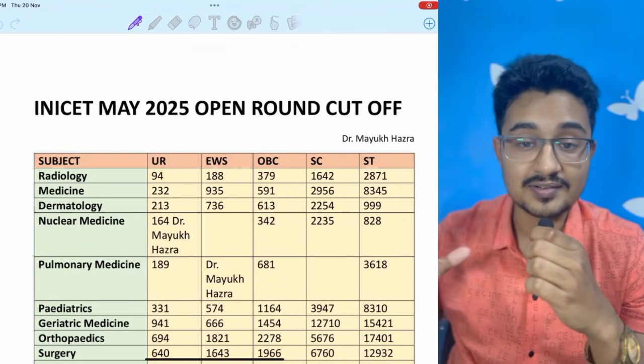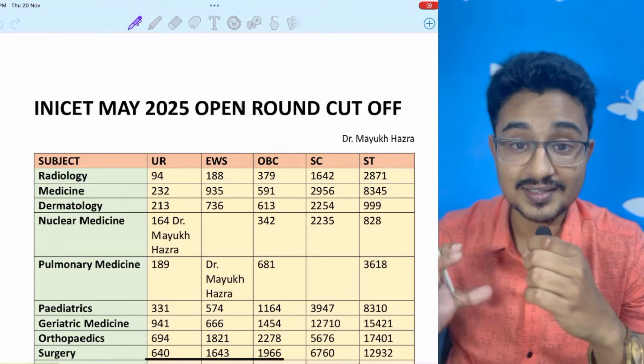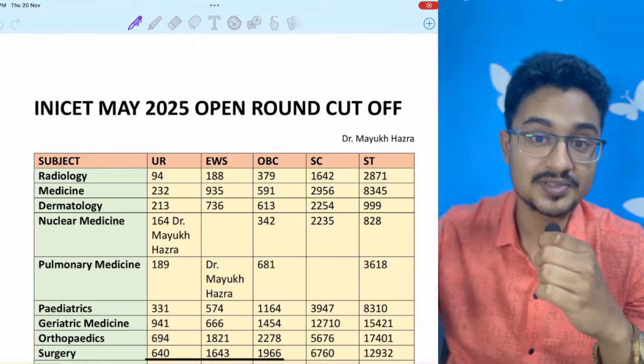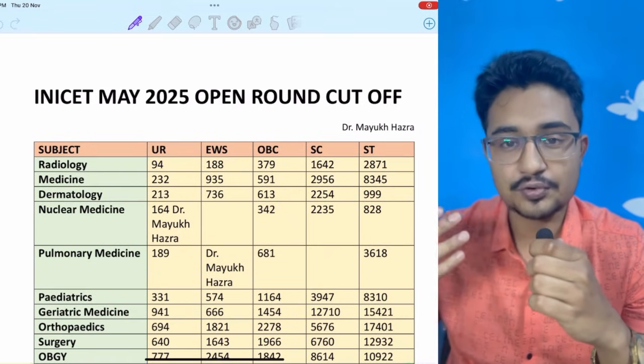INICET open round and round 2 cut-offs — if you have seen the previous video you can understand and appreciate the jump that has happened after the first round in the second round and the open round.